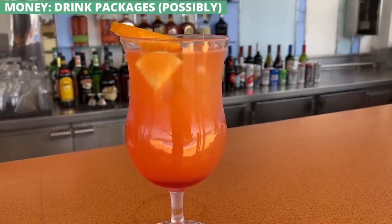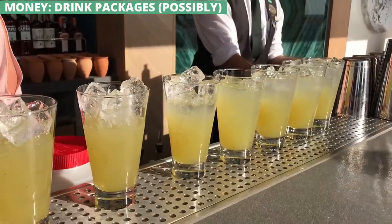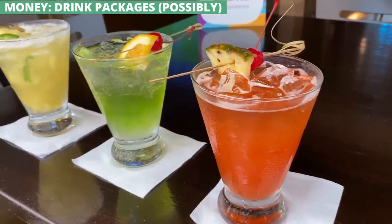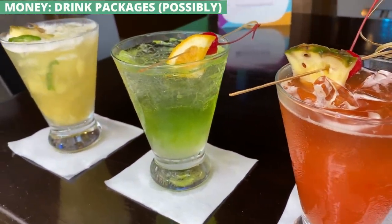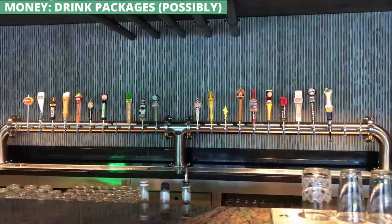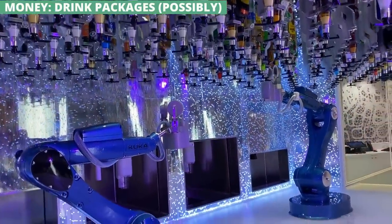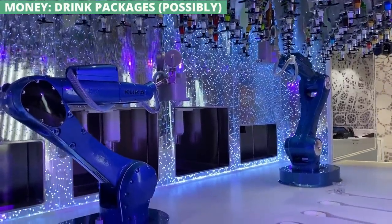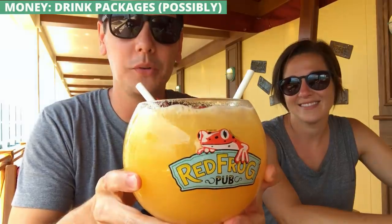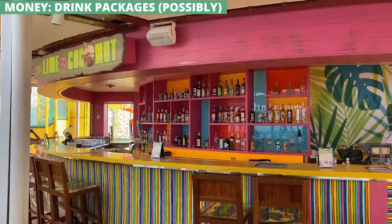Drink packages can absolutely be a big money saver, but cruise lines put in all sorts of little rules in fine print that can make them a waste if you aren't careful. As a rule of thumb, packages are priced so that a person needs about 5 to 7 cocktails or 8 to 10 beers a day just to break even, though non-alcoholic drinks can reduce that number. You also have to buy packages for the entire cruise, not just on some days — so if you want to take it easy and not drink one day, you're still paying. Most lines also have rules that if one person in the cabin buys the drink package, all adults in the cabin have to buy it, whether they want it or not. You can potentially save with the package, but you can also waste a lot if you are not careful.